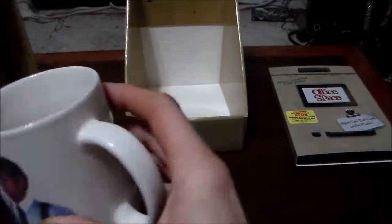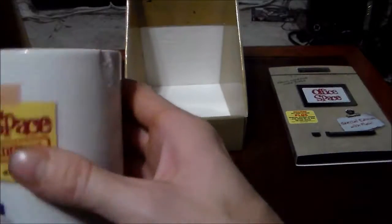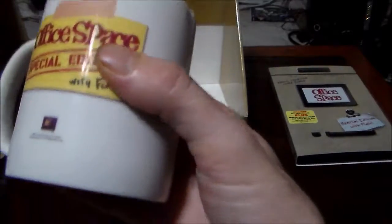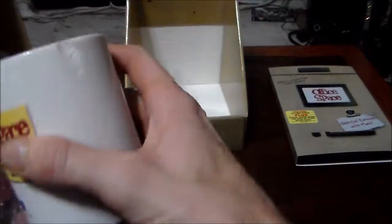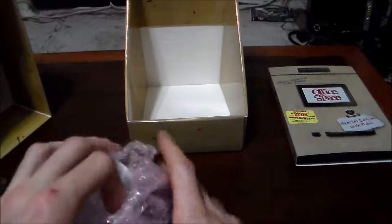And finally, the Office Space coffee mug. Oh, it's chipped — that sucks. I mean, I'm not going to use it, but that still kind of sucks. It's still really cool though. I wish it was an actual In-N-Out mug like Lumberg had in the movie, but it's okay, it's still awesome.